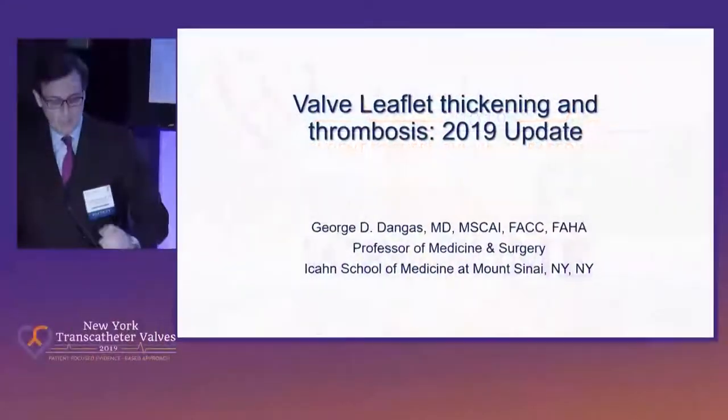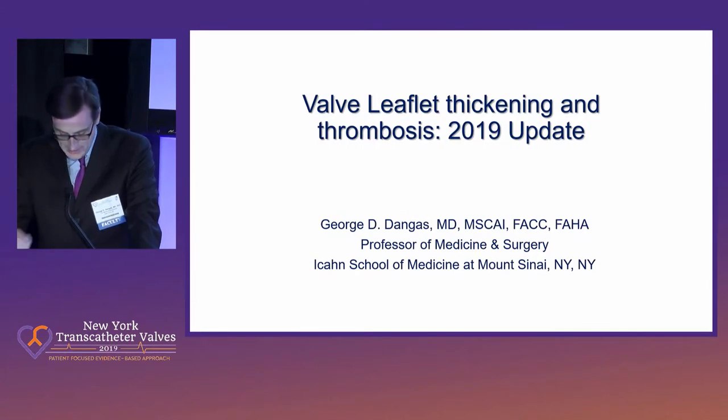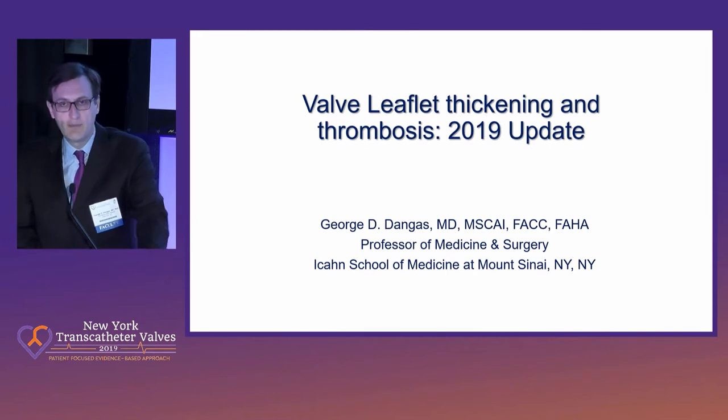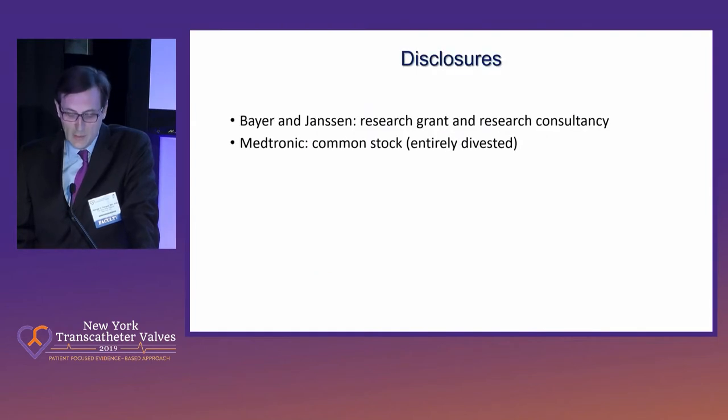Great to take part in bringing the show right down from the cath lab — it's always a very swift commute. I'm happy to interact with everyone in person later on in the breaks as well. I'm going to talk about the valve leaflet thickening and thrombosis 2019 update. I'm very glad to have Rasmus Akhar here, who contributed a lot of data in this field, and we're going to have a nice discussion right after.